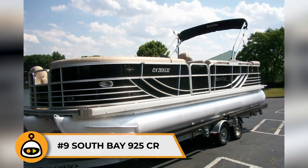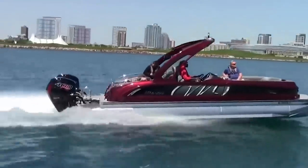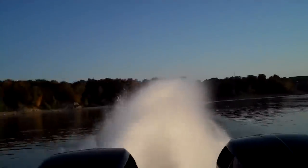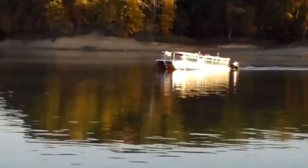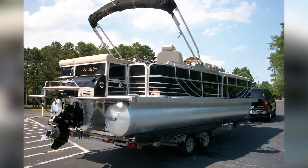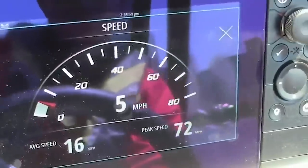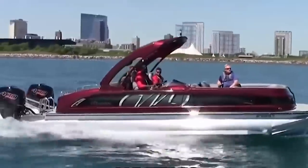Number 9: South Bay 925CR. The South Bay 925CR is the fastest pontoon, reaching speeds of 114 miles per hour. This model is the world's fastest pontoon, surpassing expectations on numerous occasions, including when Brad Roland hit 114 miles per hour, setting a new record. This model is fully equipped with a high-tech Garmin GPS for best-in-class navigation. The boat is 27 feet long with an 8-foot beam, making it ideal for compact and short trips. It's fully loaded with a four-speaker Bluetooth stereo, exterior and interior LED lights, and a customizable underwater LED option. The exterior features a black-and-white striped design with beige padded interior seats.